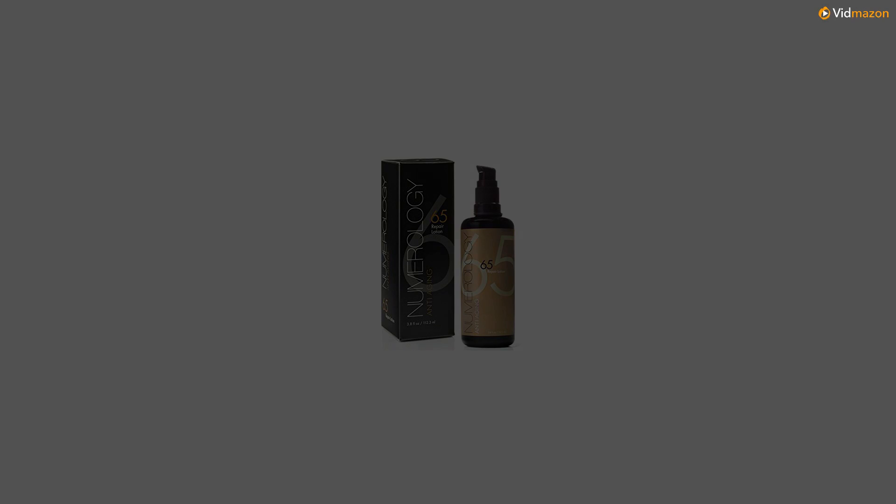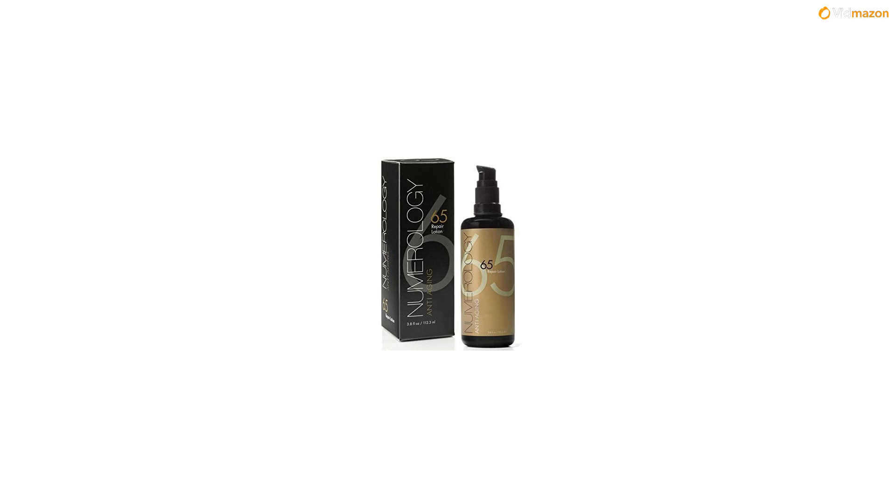Great for sensitive skin. This non-irritating and soothing face lotion is perfect for sensitive skin. It is effective and delivers results without being harsh on the skin. Cruelty-free — never tested on animals, made with plant-based ingredients and manufactured in a USA-based, cruelty-free facility.